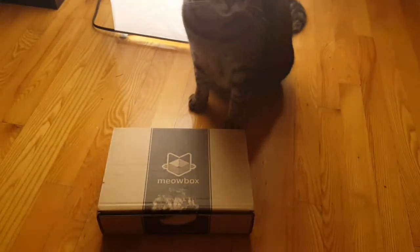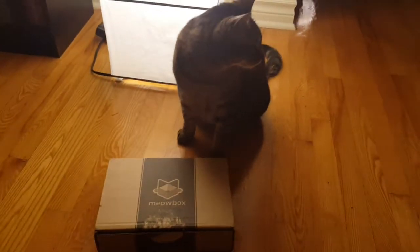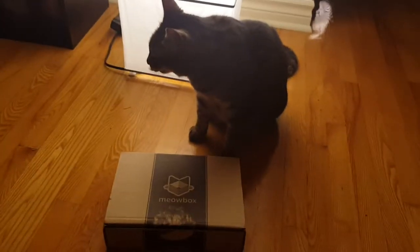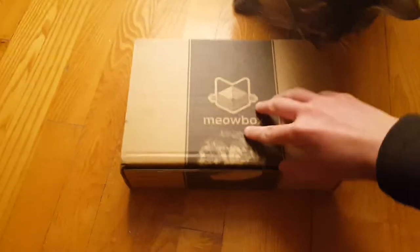Hey everyone, welcome to the next Meow Box unboxing! This time we already have my darling little kitten Flea here just sitting around with us, and we'll see if she likes this stuff or not. I've already ripped off the sticker so I can just open the box, so here we go.